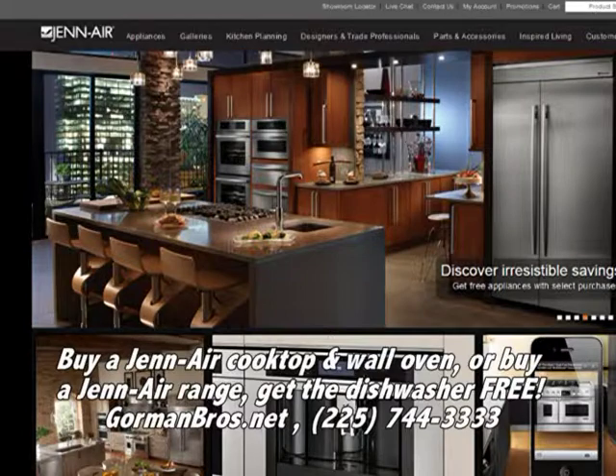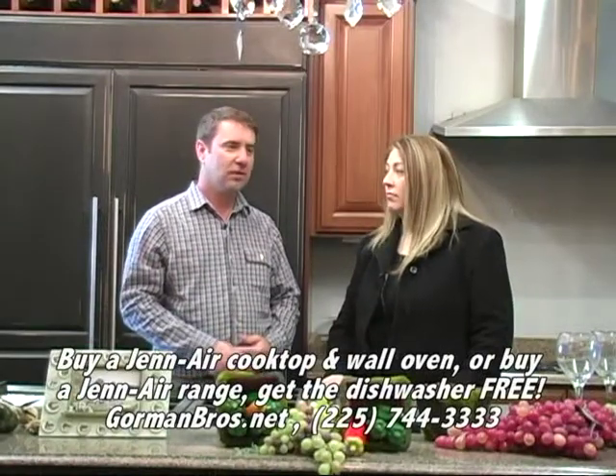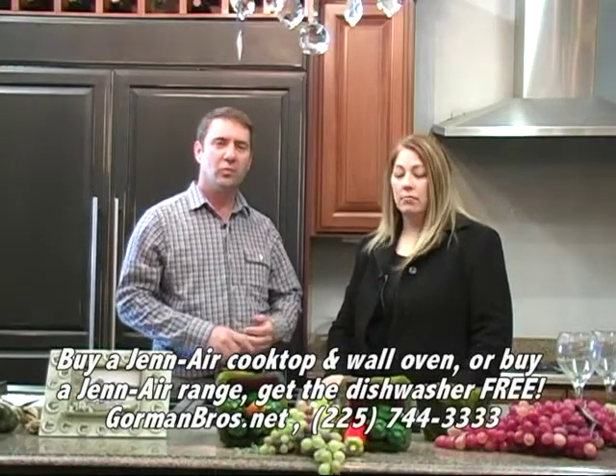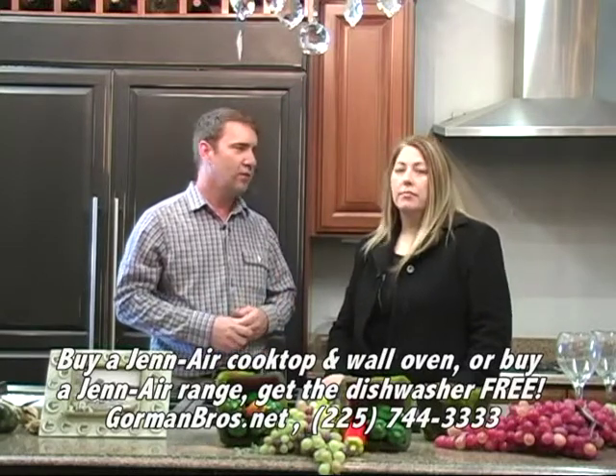Gen Air is a very old company. We've been selling Gen Air since Gorman Brothers first opened. It's a very reliable brand — number one in cooking, very well known. They make a full brand of appliances: electric cooktops, refrigerators, wall ovens, trash compactors. There's a wide variety of all your kitchen needs that they offer.